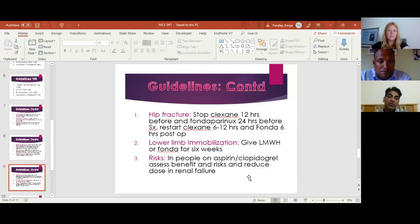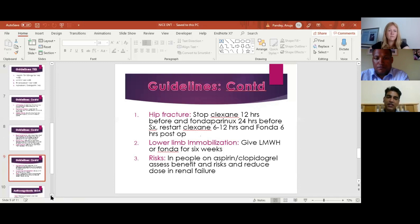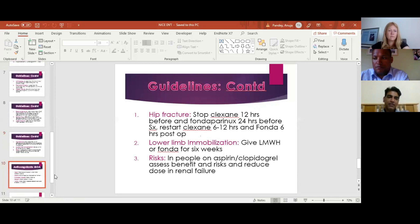The guideline says patients with lower limb immobilization need low molecular weight heparin or fondaparinux for six weeks. For patients already on aspirin or clopidogrel, closely assess the benefits and risks — aspirin or clopidogrel will not fully prevent a DVT, though they slightly reduce the risk. They may still need further anticoagulation if found to be high risk, but that addition must be weighed against bleeding risk. If giving any chemical prophylaxis, the dose must be adjusted according to the patient's renal profile.